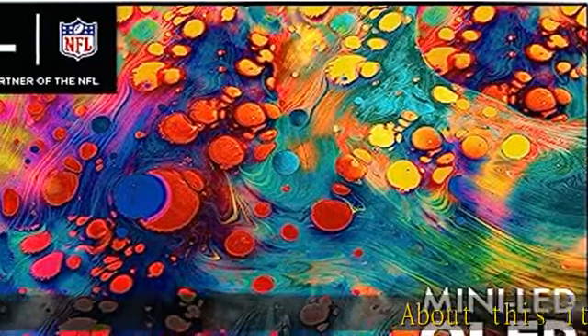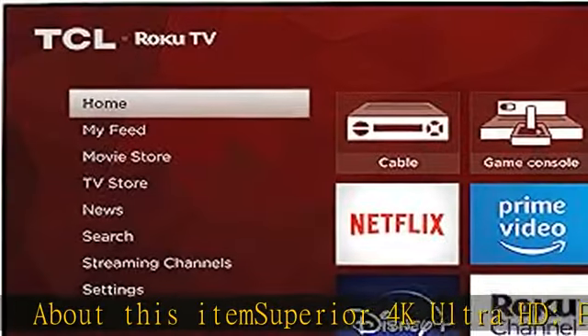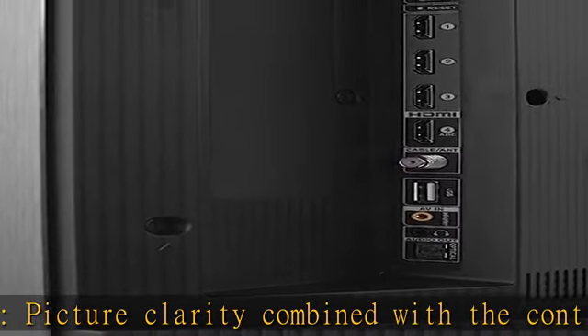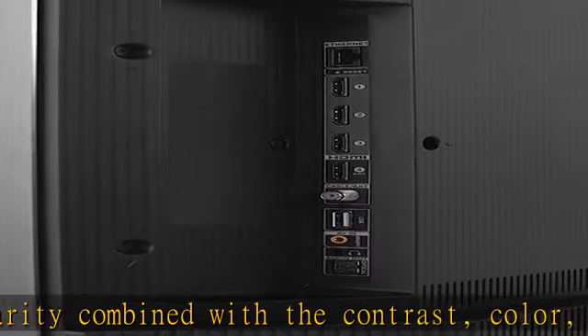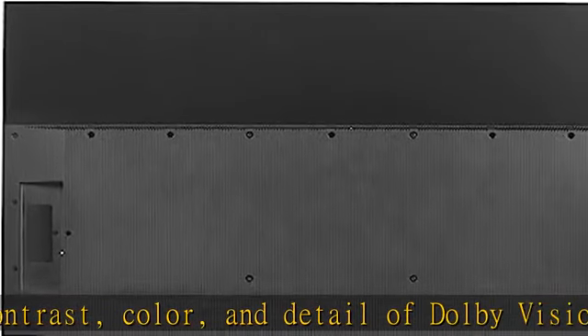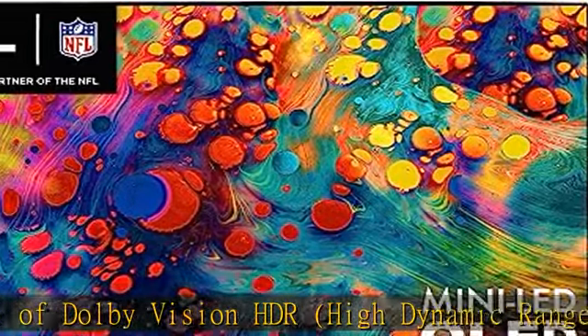About this item: Superior 4K Ultra HD picture clarity combined with the contrast, color and detail of Dolby Vision HDR High Dynamic Range for the most lifelike picture. Panel Resolution 3840x2160. VESA Hole Pattern 300mm x 300mm. Mini LED Technology.